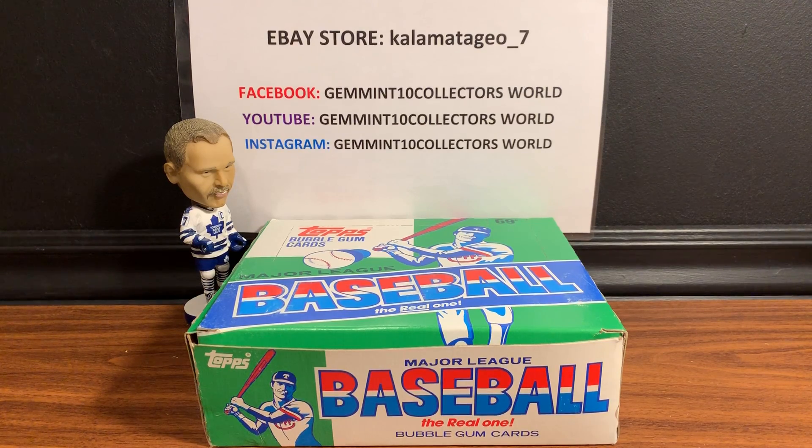Welcome back guys, it's George from Gem in 10 Collectors Road. Very excited today - we've got a 1987 cello box break we're doing. First, thank you for all the support - we just hit our 300 subscribers! If you haven't already, hit the subscribe button and the notification bell, we have some amazing stuff coming.